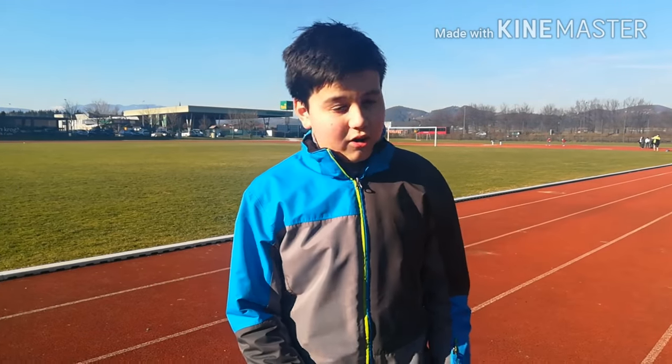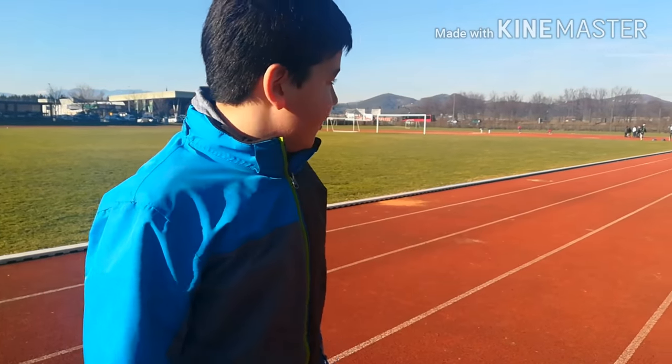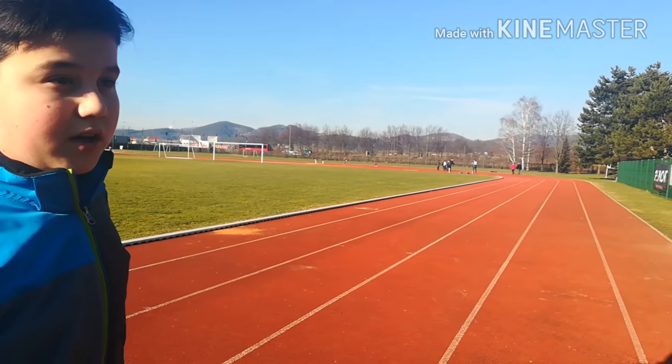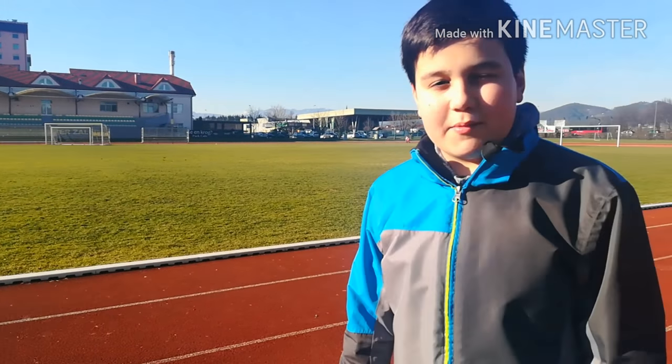Now we are on our school's stadium. There are a lot of sportsmen here that run around the stadium and also a lot of footballers that play here in the summertime.